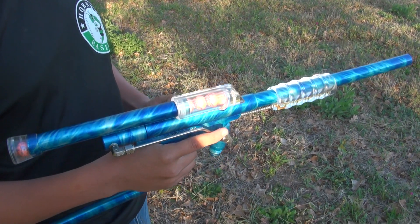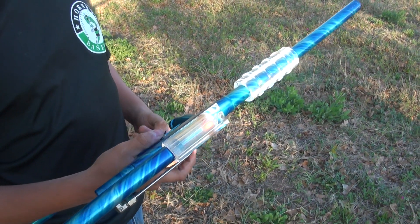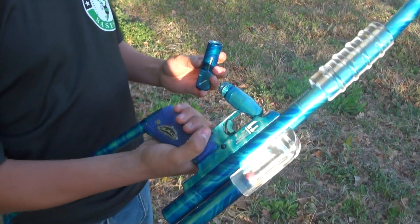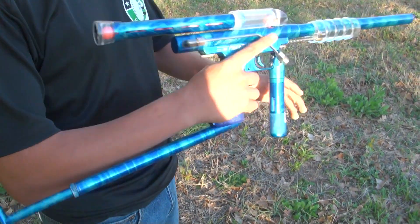This gun is for sale on PBN, Paintball Nation, Custom Cockers, and McCarter Brown, so just message me if you want to see a thread. Shooting a 12-gram here — no leaks.